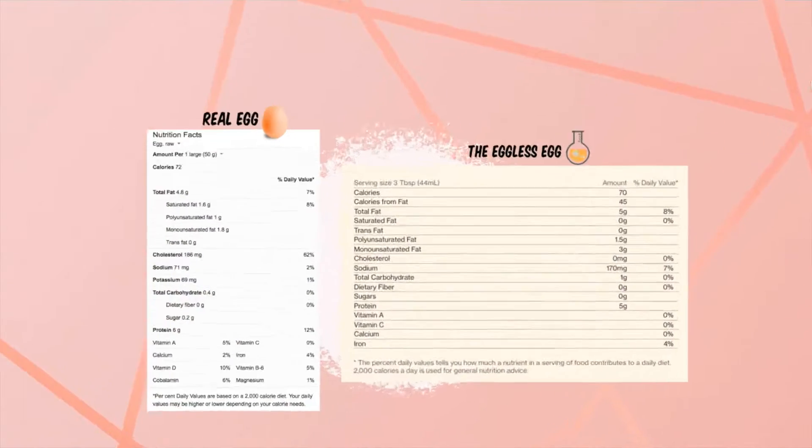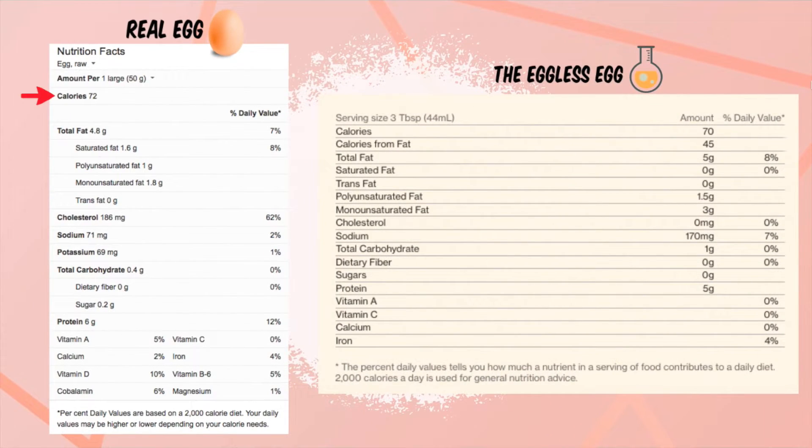Moving on to the comparison of nutrient content. Both are similar in terms of total calories, total fat, and protein. However, the eggless egg has a significantly higher sodium content. This is due to its highly processed nature.